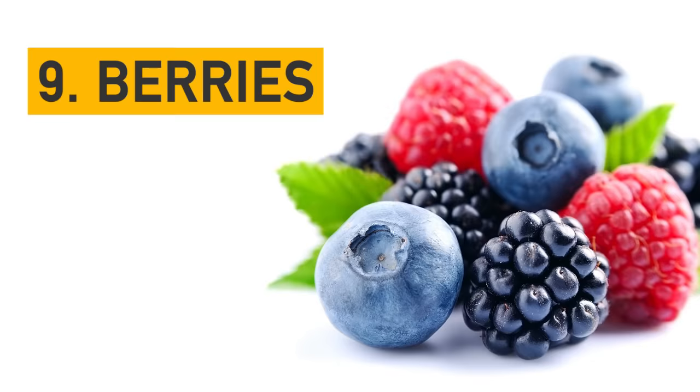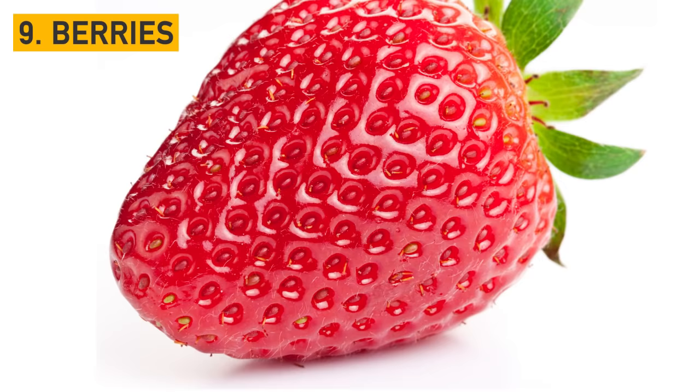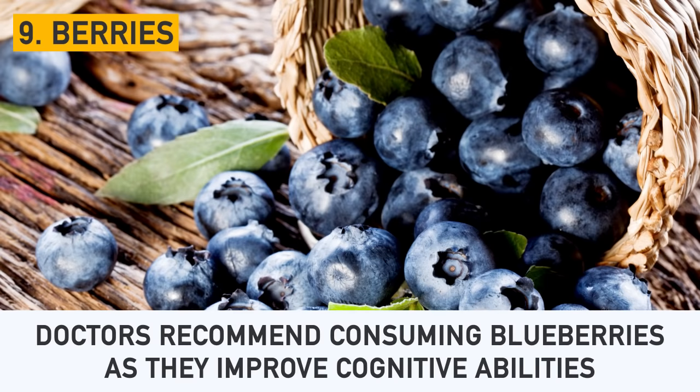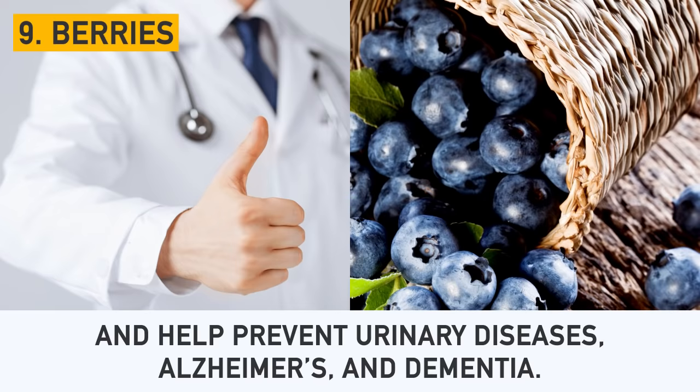Number 9: Berries. They contain antioxidant properties that prevent or delay some types of cell damage. Also, eating berries can reduce joint swelling and pain. Doctors recommend consuming blueberries as they improve cognitive abilities and help prevent urinary diseases, Alzheimer's, and dementia.